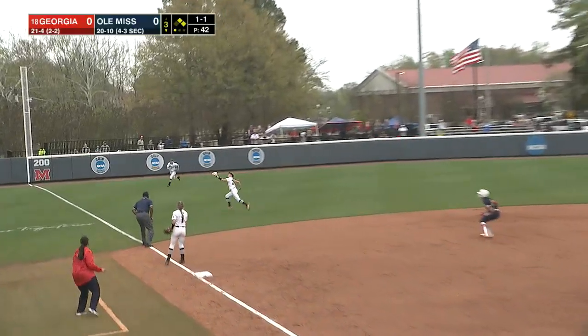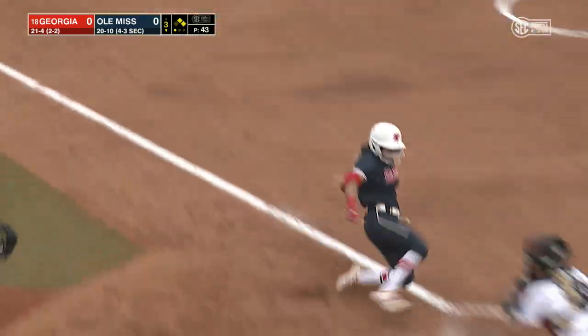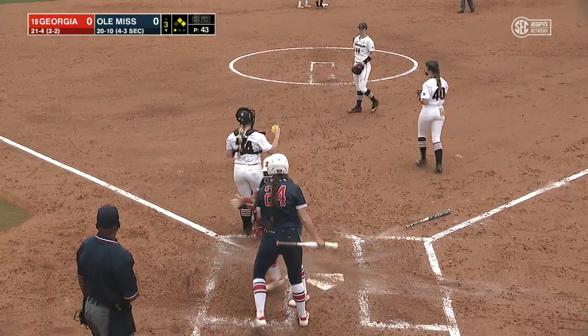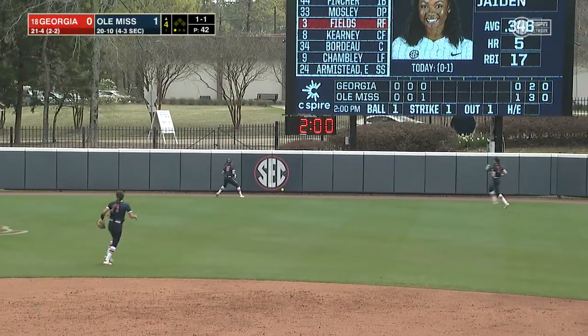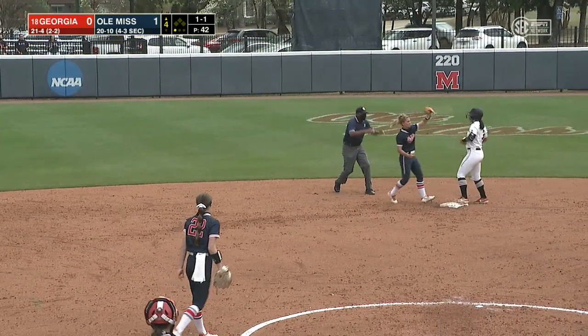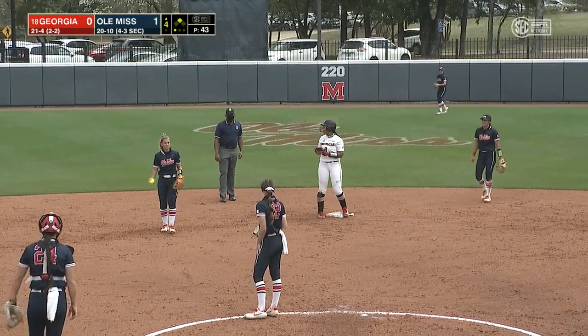She puts a good swing on that, sends it into shallow left, and it drops past Armistead into left field. Behringer gets the green light around third and she is in at home plate. Jaden Fields goes opposite field and hits it off the base of the wall, racing into second — she slides under the tag from Ali. A one-out double for Fields.